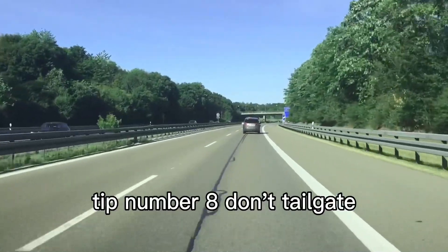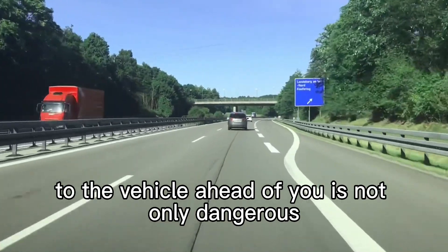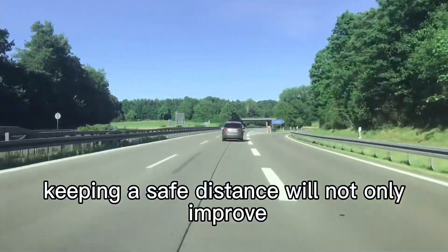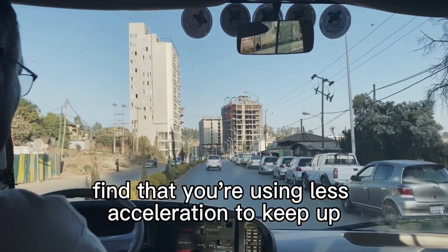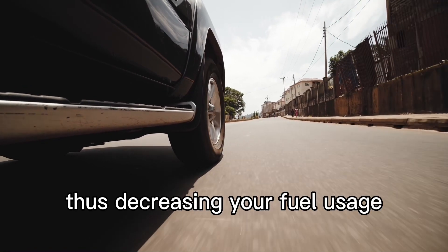Tip number 8: don't tailgate. Following too closely to the vehicle ahead of you is not only dangerous, but it also wastes fuel. Keeping a safe distance will not only improve your visibility of the road and any upcoming obstacles, but you'll also find that you're using less acceleration to keep up, thus decreasing your fuel usage.